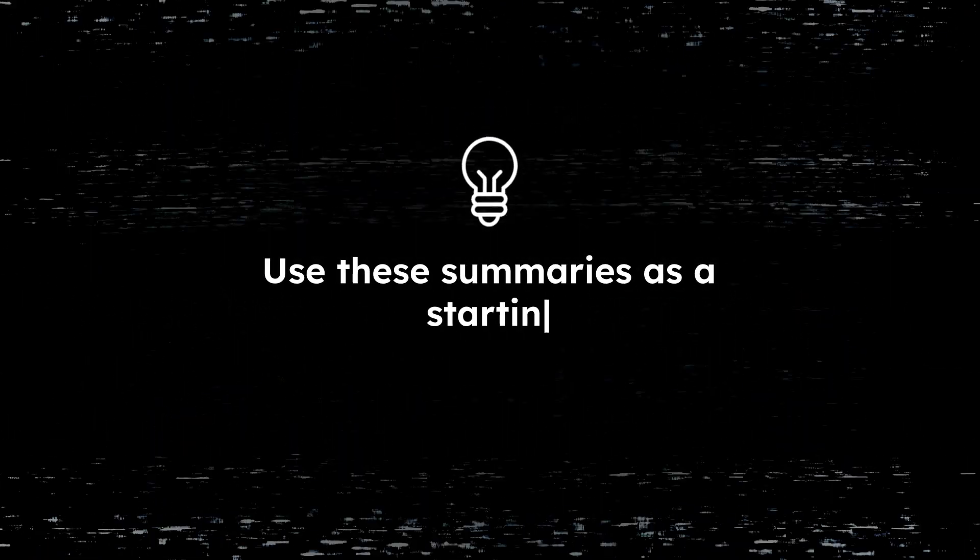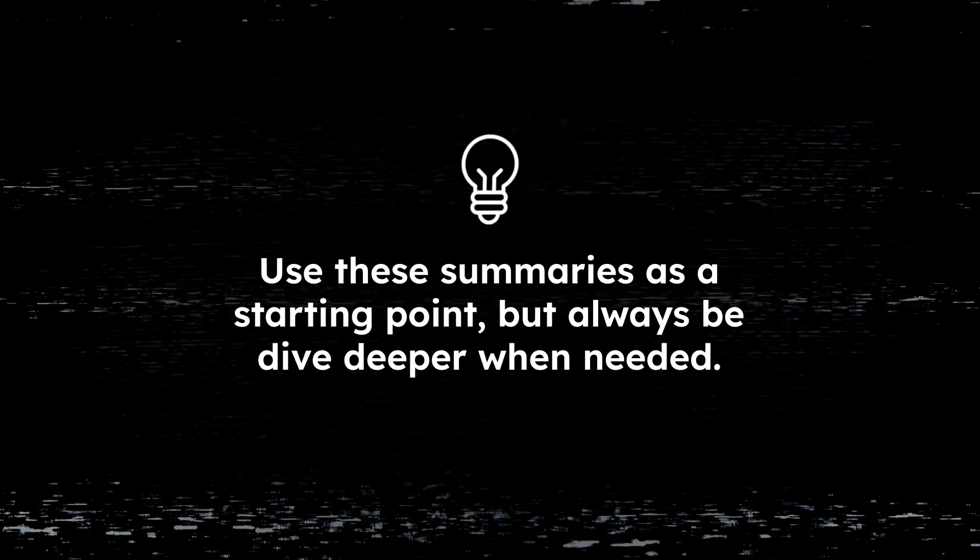Pro tip: use these summaries as a starting point, but always dive deeper if needed. The goal is to save time, not miss important points.